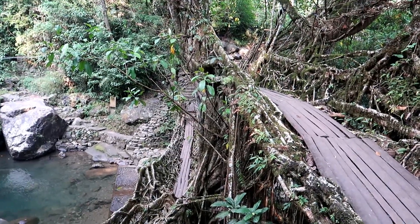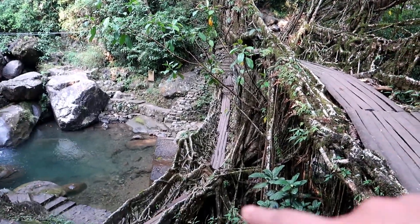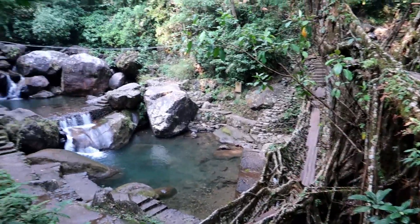This is the double decker road bridge, guys! This is the upper part of the bridge and that is the lower part.